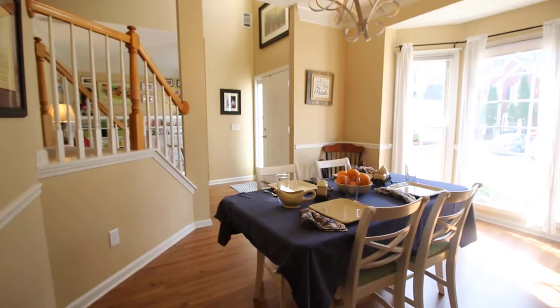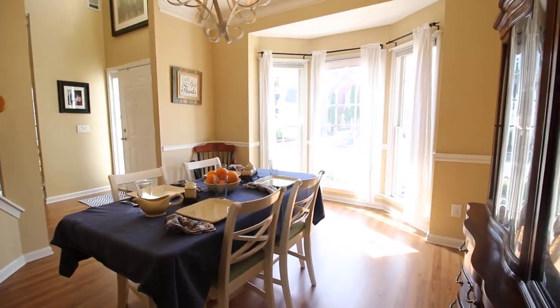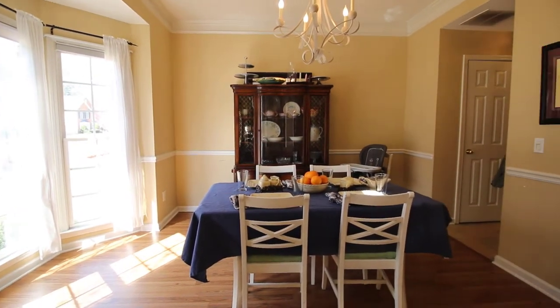Going back around the kitchen to the left side of the entryway, you will find a formal dining room. The dining room also features a bay window that lets in plenty of natural light.